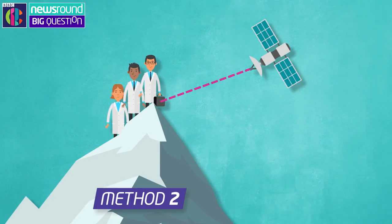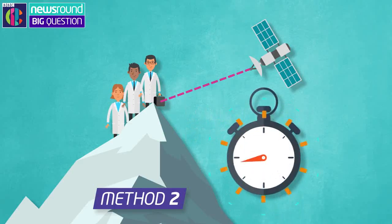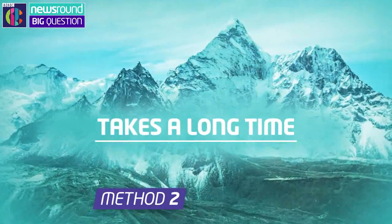However, although it's very good at figuring out where they are, it's not so great at figuring out how high they are. So the team have to stay in the exact same spot without moving for around several hours for the satellite to collect all the data it needs to figure out their height. But this method takes a long time, so it's a bit tricky to measure every mountain this way.